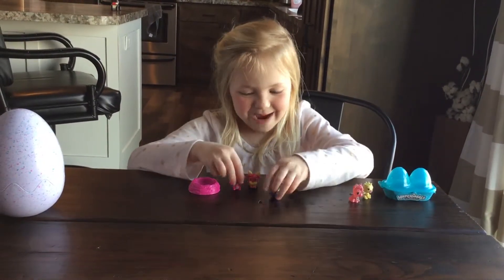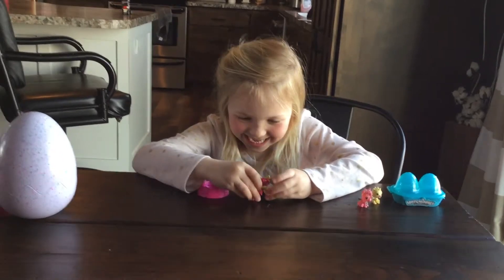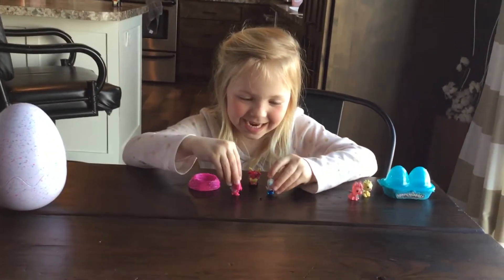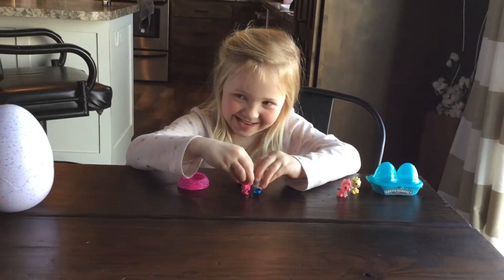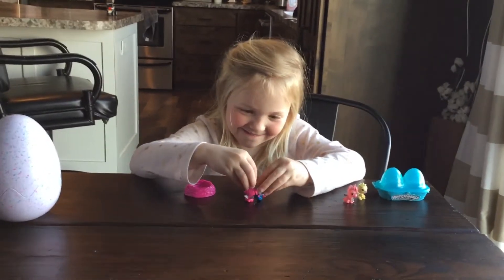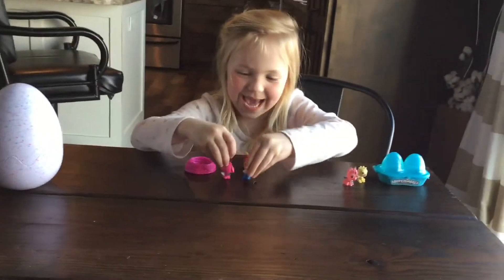Hi bunny! Hi panda! It's good to see you today. Let's go into the comfy nest.